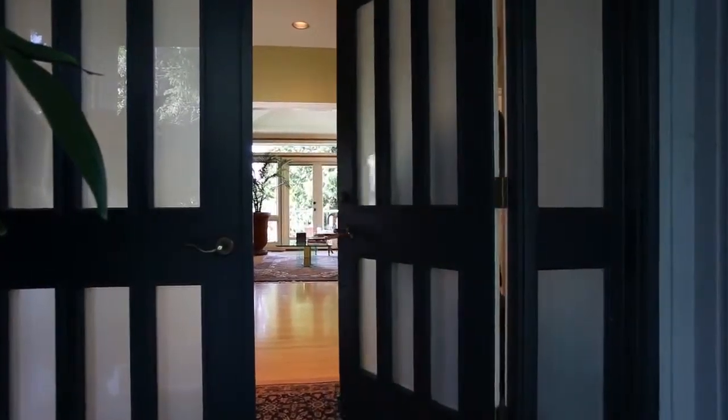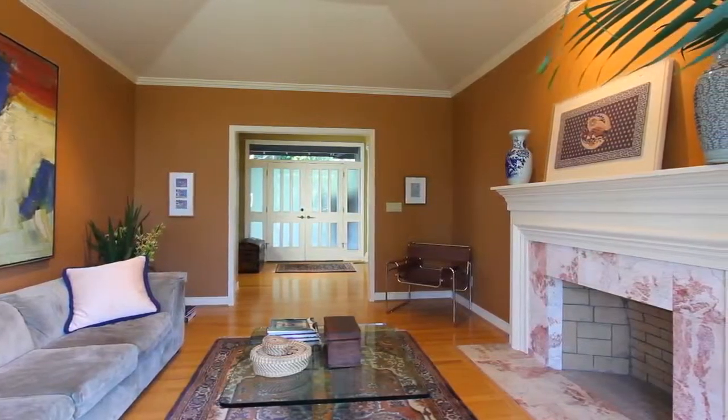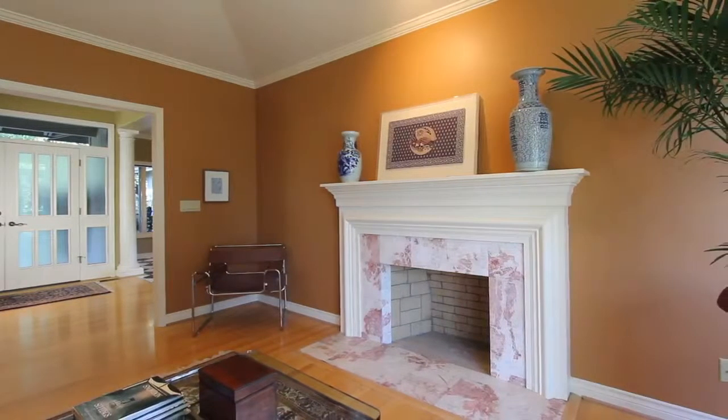A gracious entry through double doors welcomes you to come on in and relax. A beautiful living room with vaulted ceilings greets you and invites long talks by the fireplace or the perfect gathering space for your neighborhood book club.